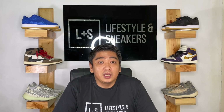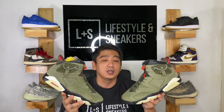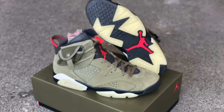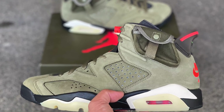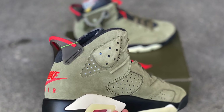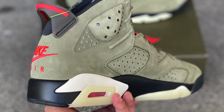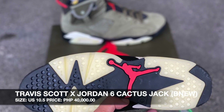What I have here is the Travis Scott Jordan 6. This was released last year. I was disappointed when the price died down after release, but I'm happy now because it's slowly going up. The size of the pair we are selling is 10.5 US, and we are selling this at 40,000 pesos. As you can see, there's a StockX tag still on it.